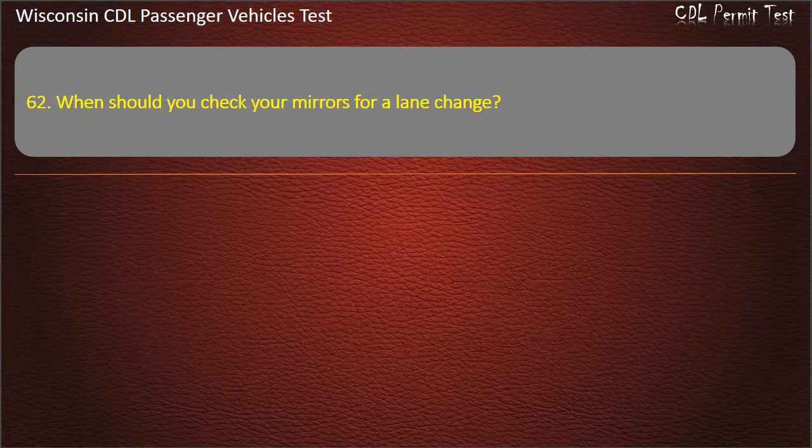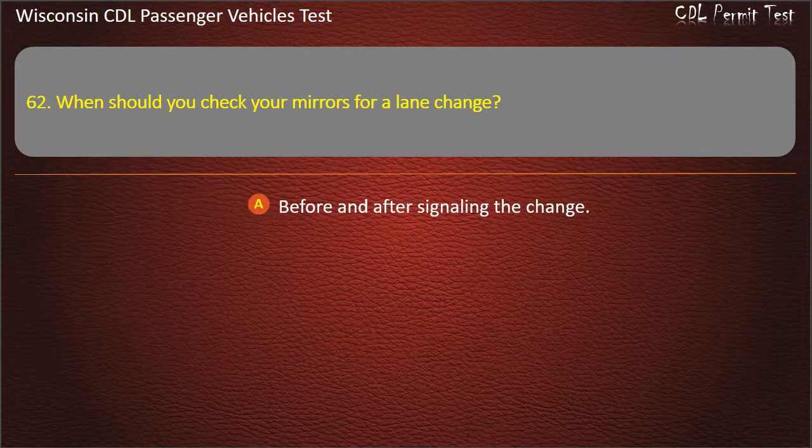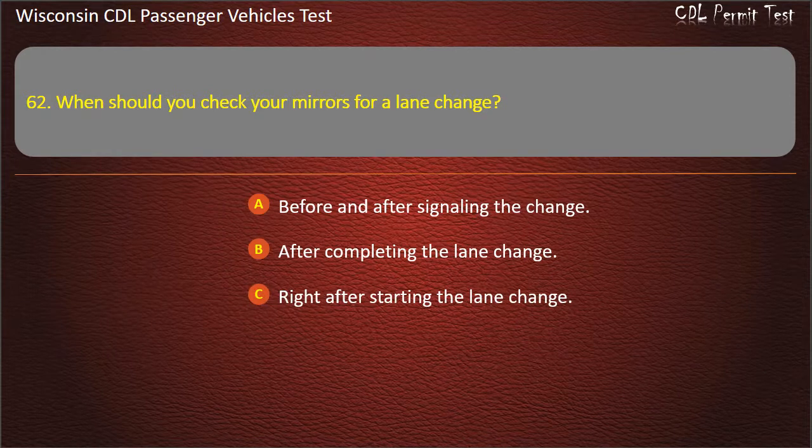Question 62: When should you check your mirrors for a lane change? — Before and after signaling the change; After completing the lane change; Right after starting the lane change; All of the above. Answer: All of the above.